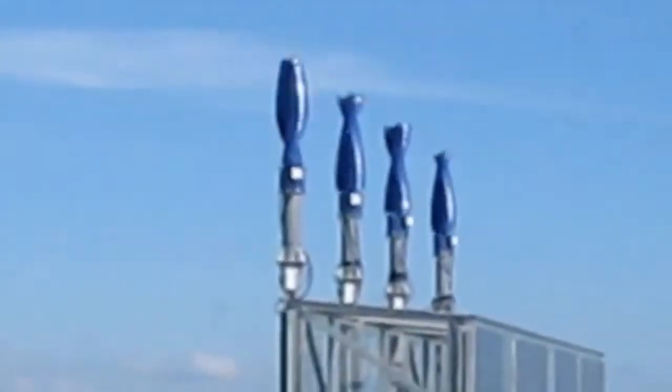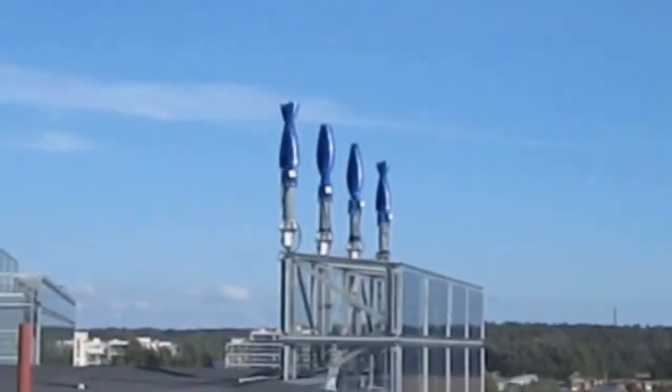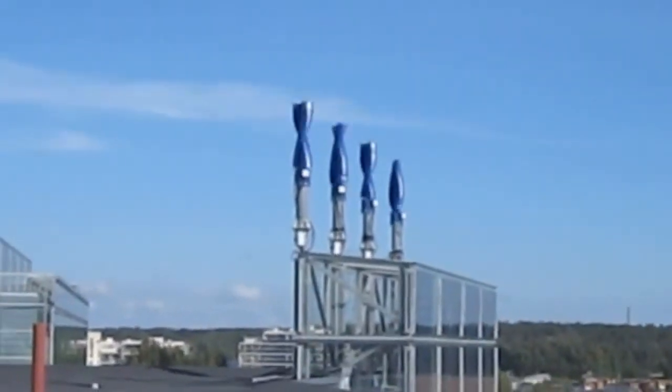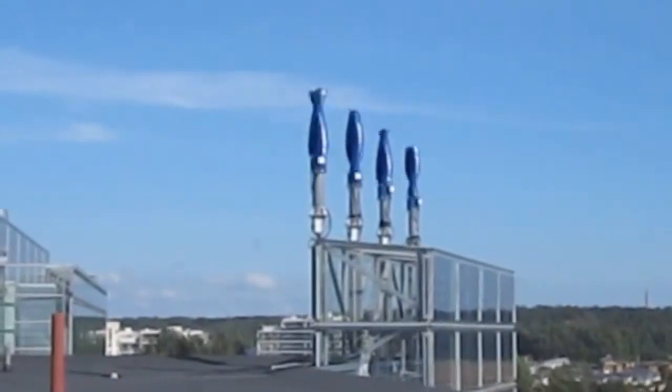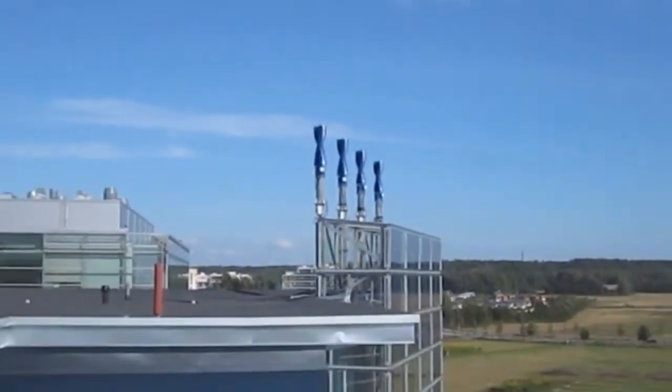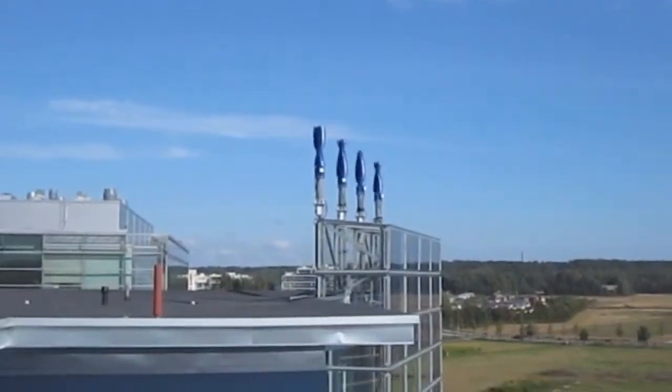Welcome back to the Deep Dive. Today we're revisiting Windside, a really fascinating company in clean energy we've looked at before. For anyone new, or if you just need a quick reminder, we're talking about a Finnish company. They make these super durable, very reliable vertical axis wind turbines.